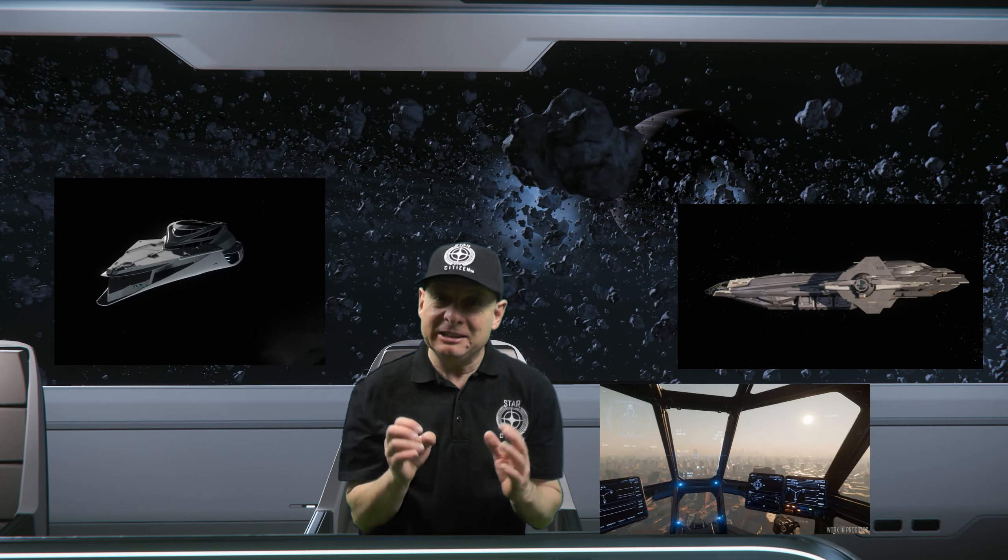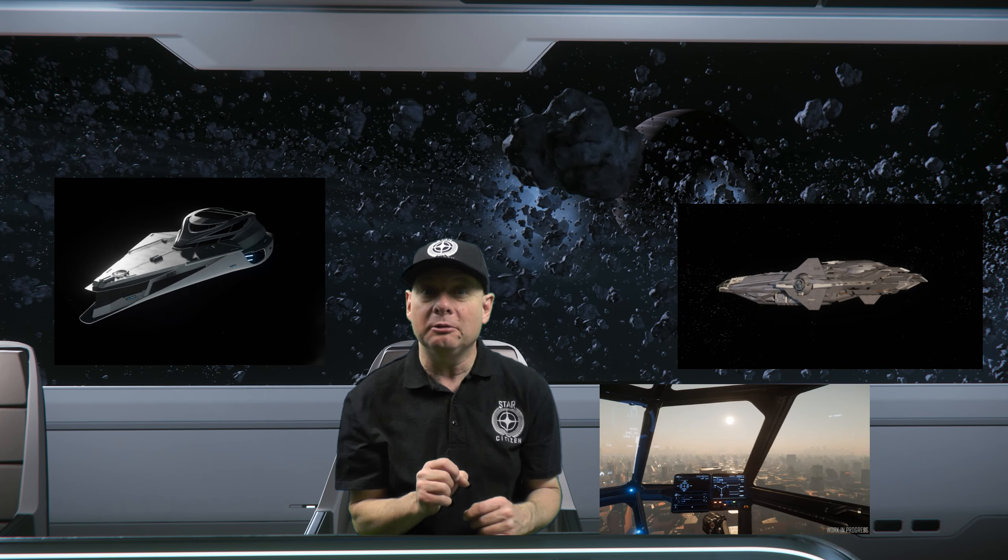Welcome back to the channel and welcome back to the Constellation Phoenix. This week I'm just chilling and there's been quite a lot of news, so I thought we'd have a look at some recent Star Citizen news highlights. Round Table Earth was hosted by Eric Kyron Davies with Josh Herman.